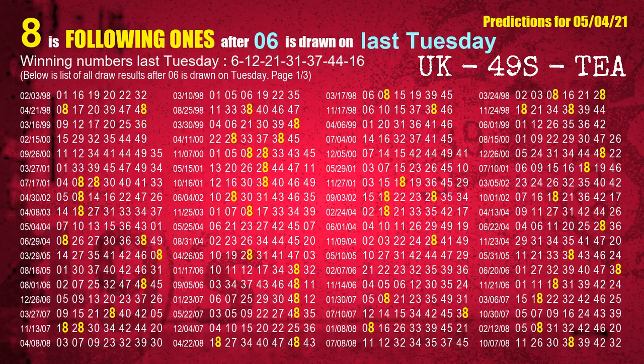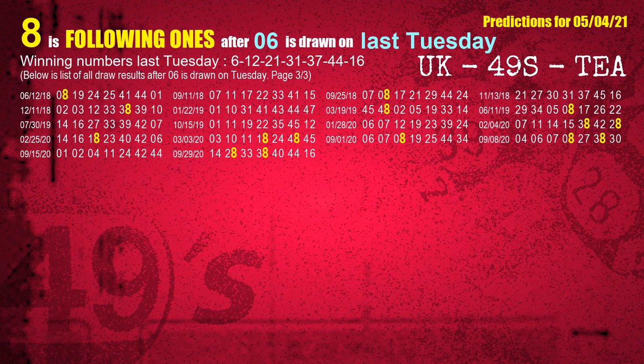After calculating following ones with today's result, we will now find out following ones through the result of the same day last week. The first winning number last Tuesday is 06. We list all draw results which are one week after a Tuesday draw with 06 as a winning number. The most frequently following units digit is 8 when 06 is the winning number on last Tuesday. We also highlight the units digit 8 in yellow for you.